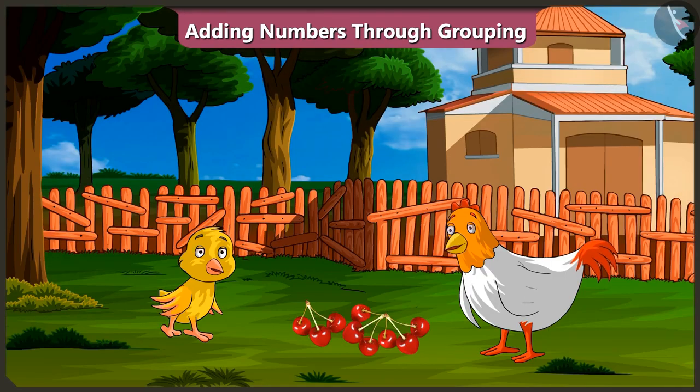Absolutely correct, Pilu! So, did you understand adding numbers in groups? Oh, yes. Well done, Pilu. So, come on, I will make you a tasty cherry soup. Yes, let's go.